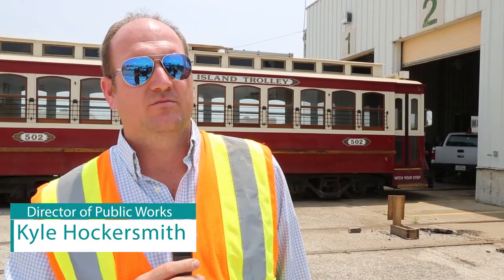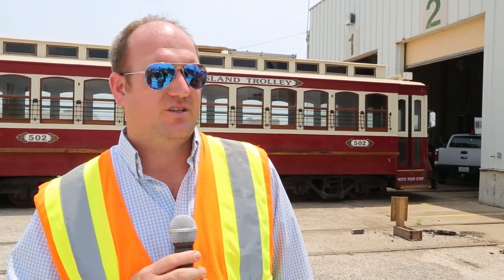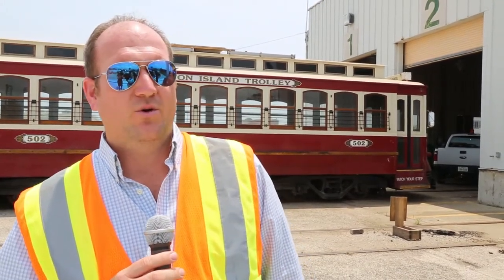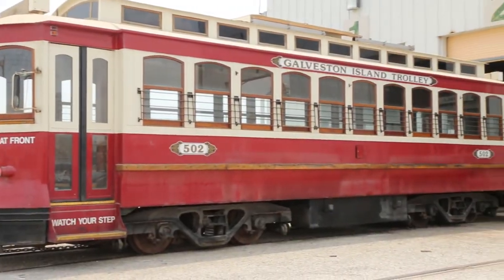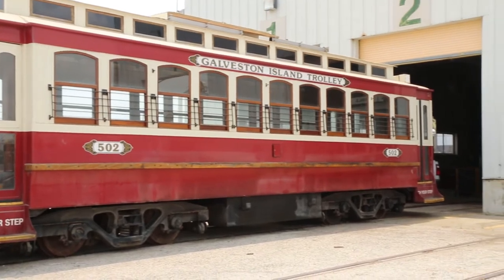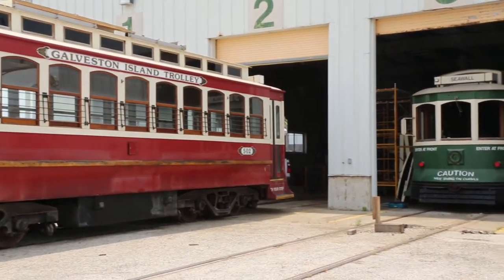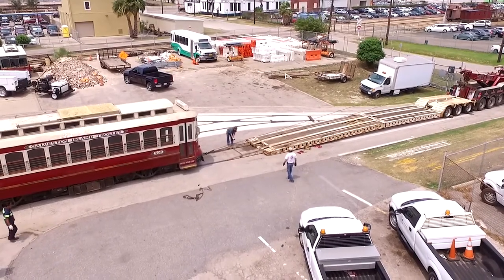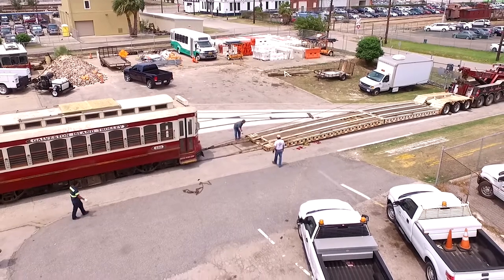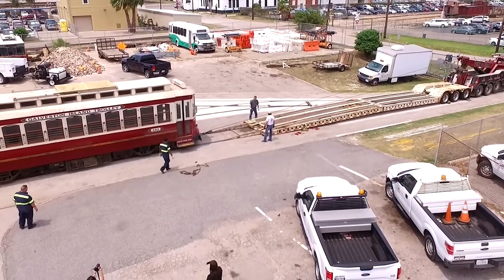The steel wheel trolley brings a historical aspect that the city remembers and it's fun for tourists, but it's really a multimodal approach. We have the steel wheel trolley, we have the rubber tire trolley that will connect other community features and allow people to go from one mode to the next. We have the buses that run around town, and on some of those are bicycle racks on the front. It's really enhancing transit to a whole other level for the whole city of Galveston.